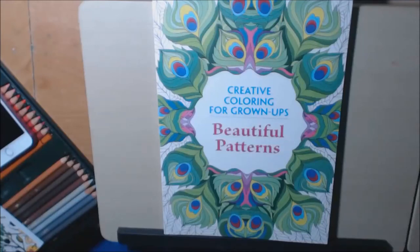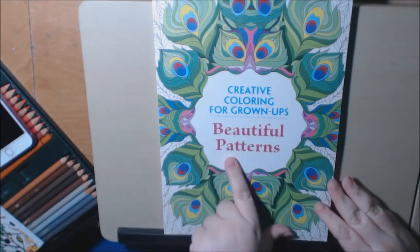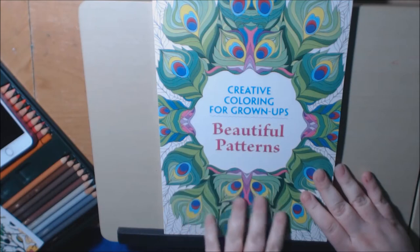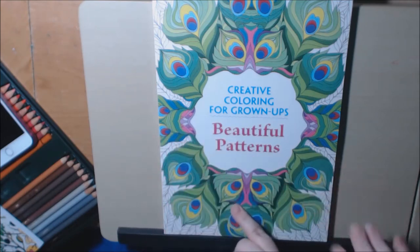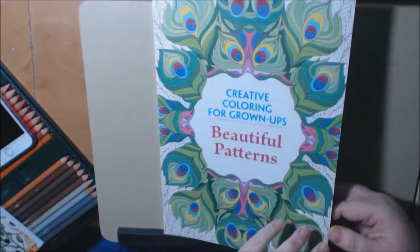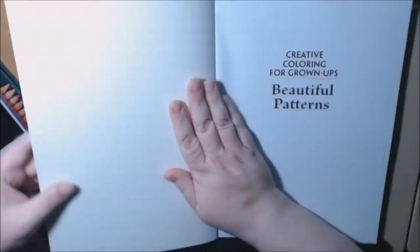Hey everybody, here is another book from the Creative Coloring for Grown-Ups books that I've been showing you. This one is Beautiful Patterns. These books — the Creative Coloring for Grown-Ups — I have three of them, and they are not mine. Someone actually sent these to a resident of mine at a nursing home as a Christmas gift, and I'm just doing a review and showing the pages for you guys, because I've never seen them before, so I'm seeing it with you.